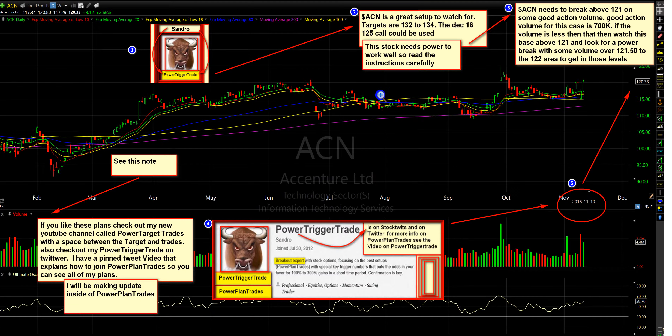If you're watching this through YouTube, you can press pause and read this. Basically, what you're looking for is power above 121. I explain this with volume. If the volume isn't there, we're going to look for some sort of basing and power towards 121.50 to 122. You need power, because if not, we may need to wait for more consolidation if we don't show power through these levels.